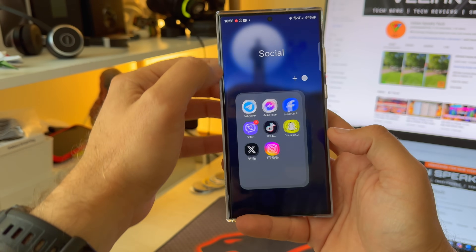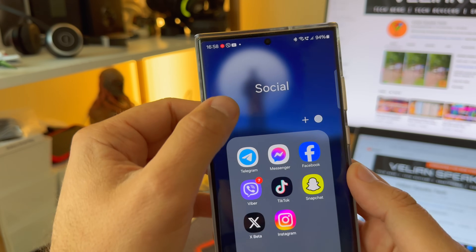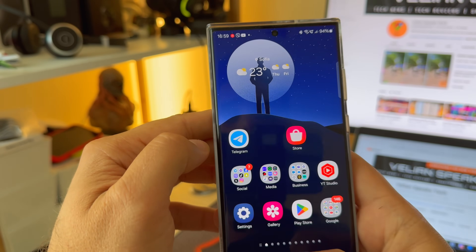Let me open the folder. Folder opening — no issues. Pay attention to what happens to the blur on the background, and this is why I have this very nice, beautiful wallpaper.